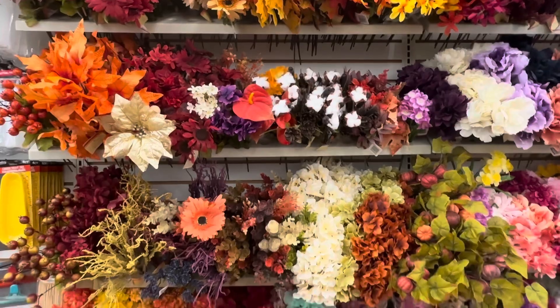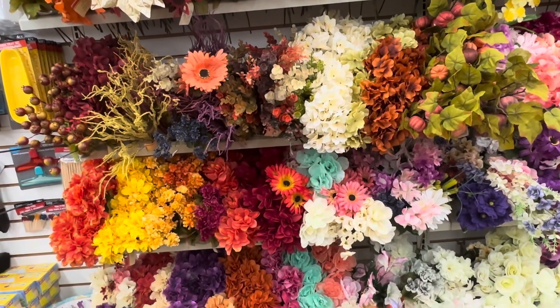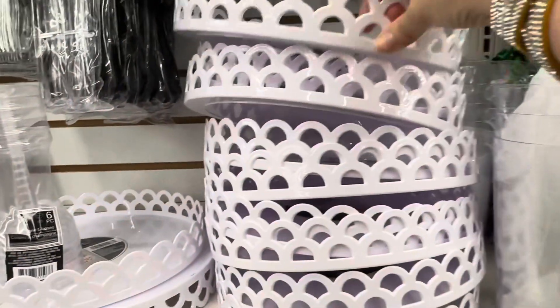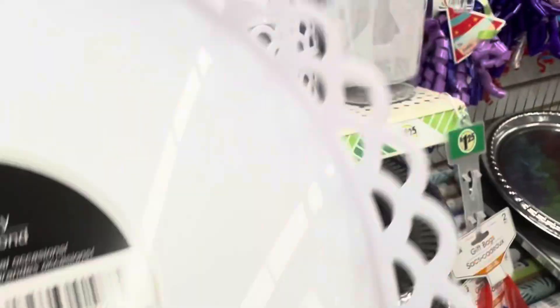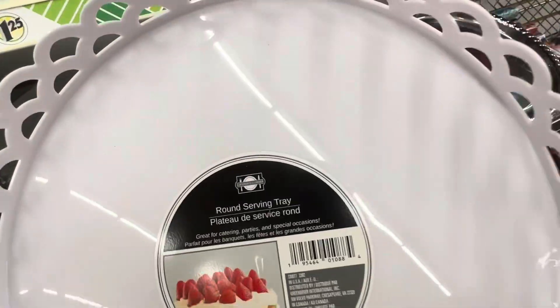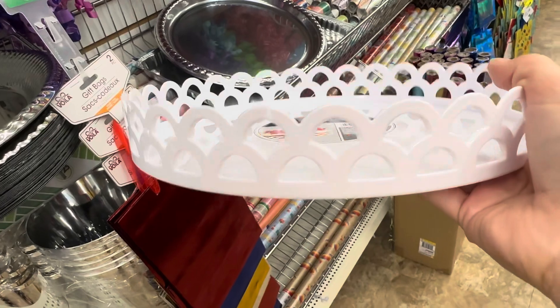If you enjoy creating fall crafts, head to Dollar Tree because they have all of their fall florals in right now. Also, these serving trays are new — I haven't seen them at my store before, and they will sell quickly because they are super adorable. You could make really cute tiered trays with these.